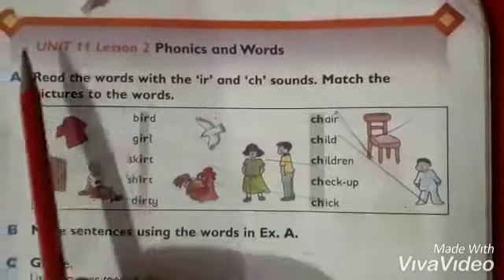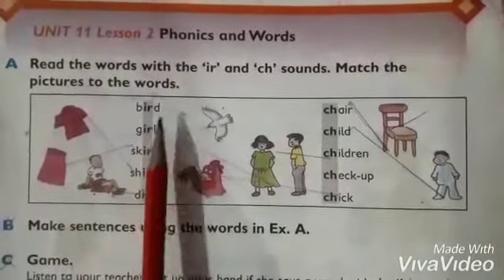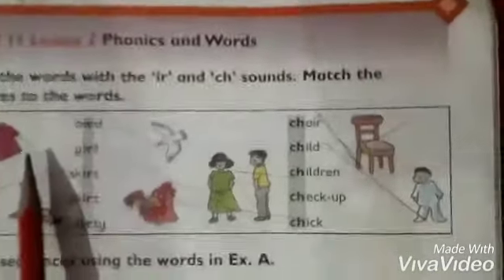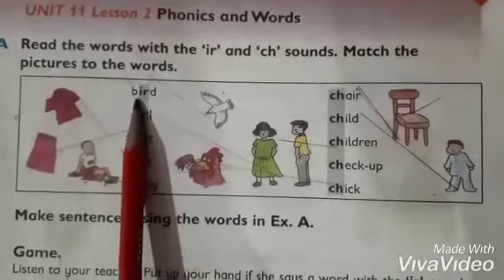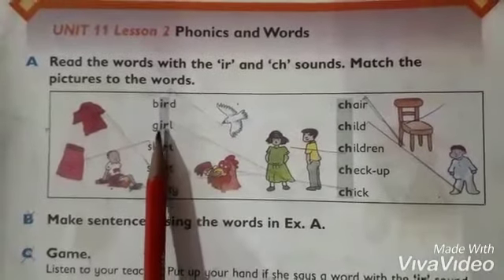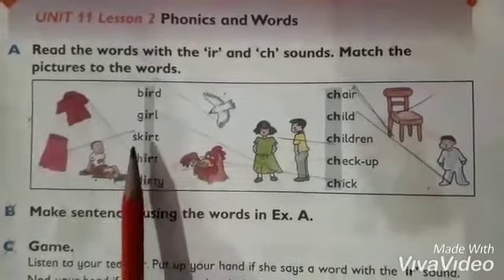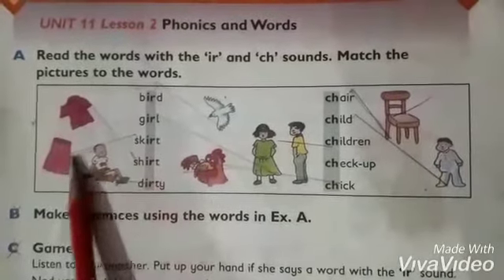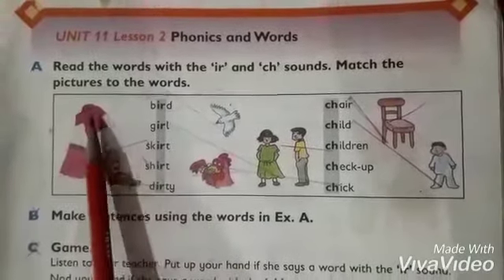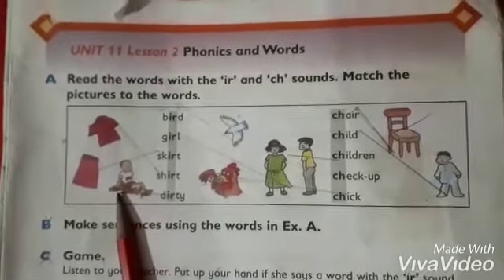This is your page number 59. You have a column: bird, girl, skirt, shirt, and dirty. You have to match the pictures. First word: bird — bird. Girl — girl. Skirt — skirt. Shirt — shirt. Dirty — dirty.